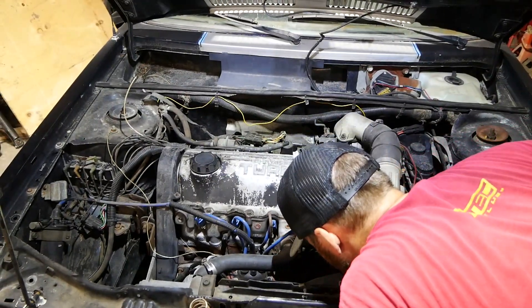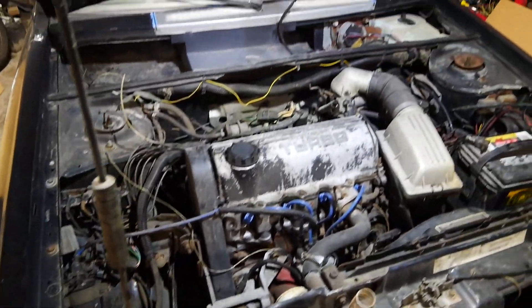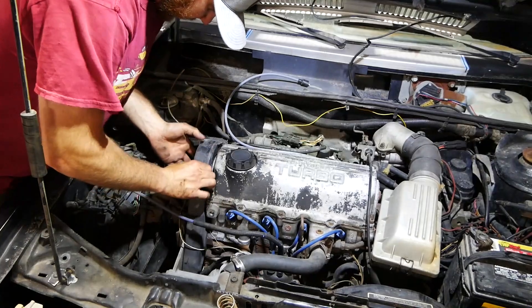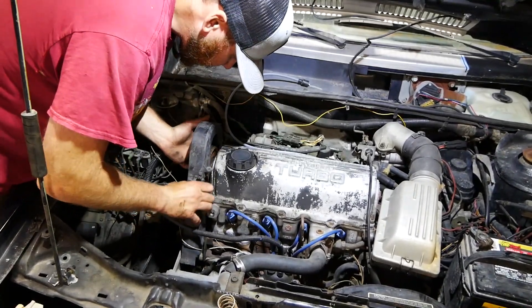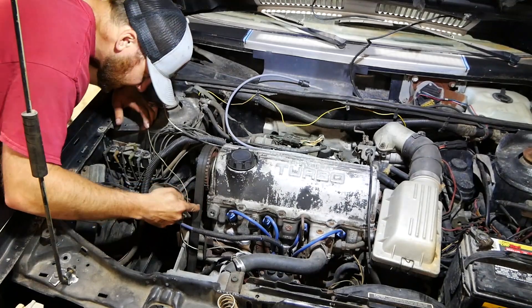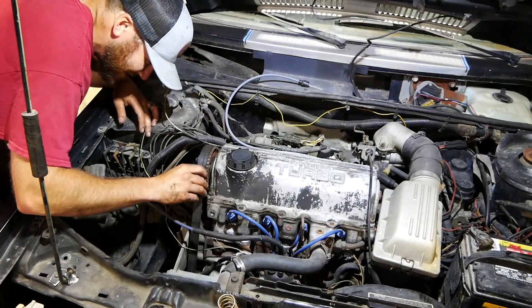This thing runs like crap. We're gonna start with the coil wire — it goes from our distributor cap there to there. Let's get that replaced and see if that does anything. Went to O'Reilly's, picked up some new plug wires. Might as well just check out the timing belt while we're here — wow, that's much better than the Omni one. The Omni one was damn near falling off.